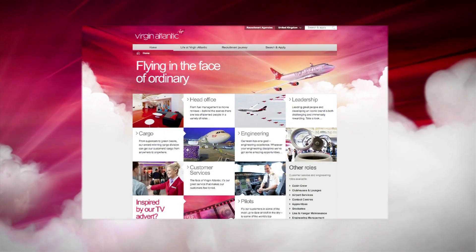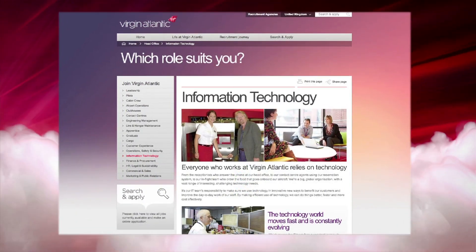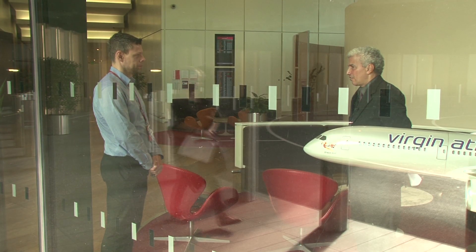What brought me to Virgin Atlantic was that I was actually a customer of Virgin Atlantic. I loved flying Virgin, and when I saw a job come up I thought, rather than sitting and flying with Virgin, why don't I go and try my hand at working for them — it seemed like a cool place to work. I applied, and here I am.